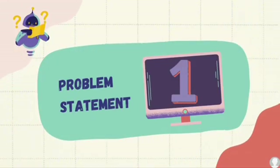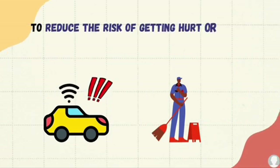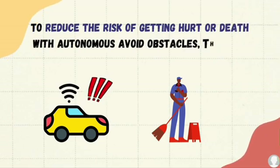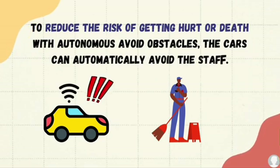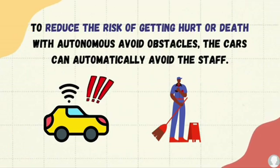Problem Statement 1: To reduce the risk of getting hurt or death, the car can autonomously avoid obstacles. If it detects items identified as an obstacle, it will get out from the line and avoid it.